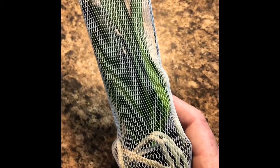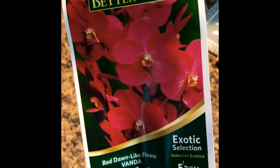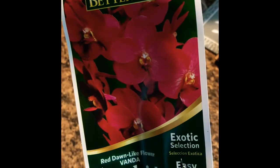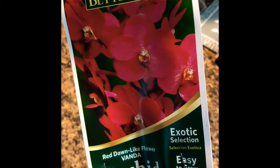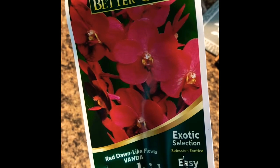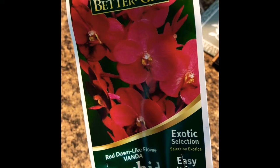On eBay, you have to be really careful about what you're buying. Look at all the pictures, and then my recommendation is to message the seller and ask them for an exact picture of the plant you're bidding on or buying now. If they don't want to send you a picture of the plant, walk away. Don't even mess with it.